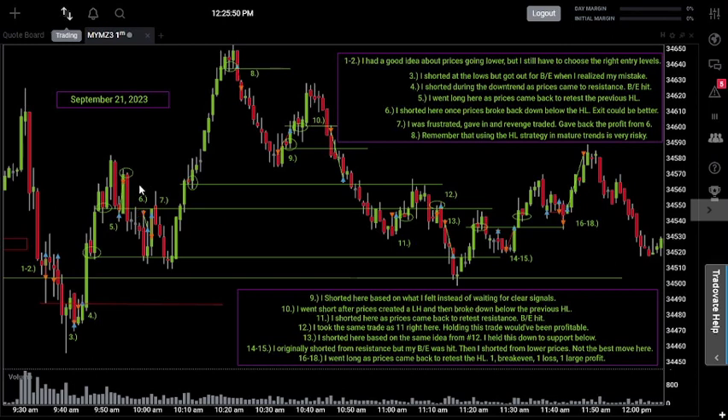After trade six, I caught a decent profit — not as much as I should have, but it was decent. However, I was still in my feelings and came back on trade seven. The notes say I was frustrated and gave in and revenge traded, which we know is not a good thing. I gave back all of the profits I made from trade six. The lesson is that no matter how you feel — frustration, irritation — you still have to sit back and wait for the next best opportunity, not just the next opportunity.